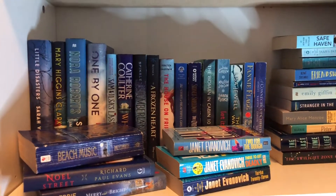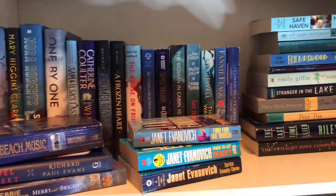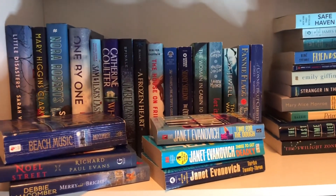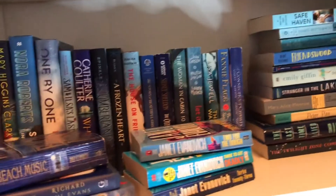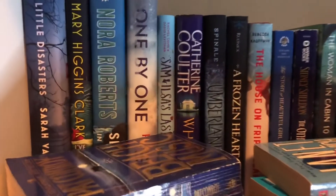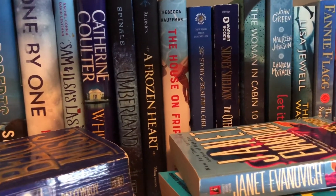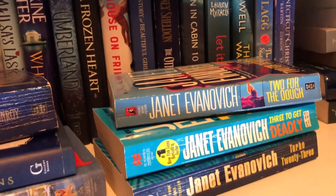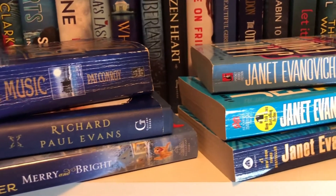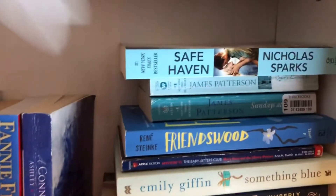Here is a look at my unread versus my read pile. This is why I say I need to be on a book buying ban — y'all, this is absolutely embarrassing. Here is a closer look at the ones I haven't read, as opposed to the ones I have read.